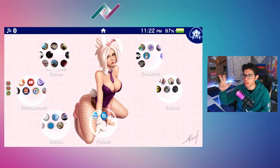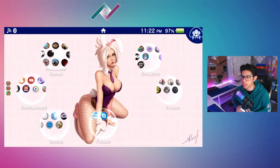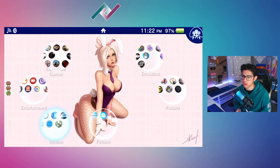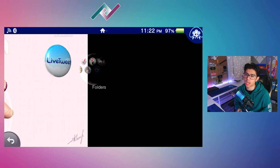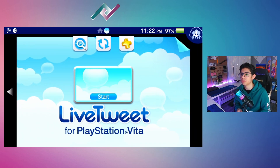Welcome back everyone to another PS Vita video. Today we're focusing on the Twitter application for the PS Vita in this video, called Live Tweet for PlayStation Vita. I really like the interface and it works pretty good.